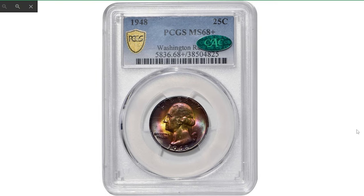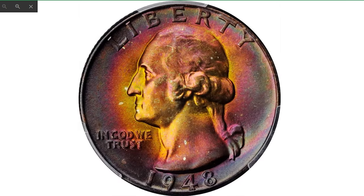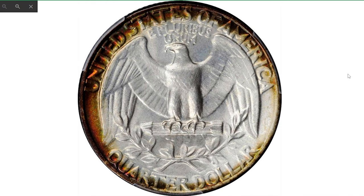This is an intensely toned 1958 Washington quarter graded MS68 Plus by PCGS and provided with a CAC Excelsior sticker. This captivating superb gem really needs to be seen to be fully appreciated. The obverse is exceptionally vivid with a full endowment of intense steel, lilac, salmon pink, and golden olive iridescence.